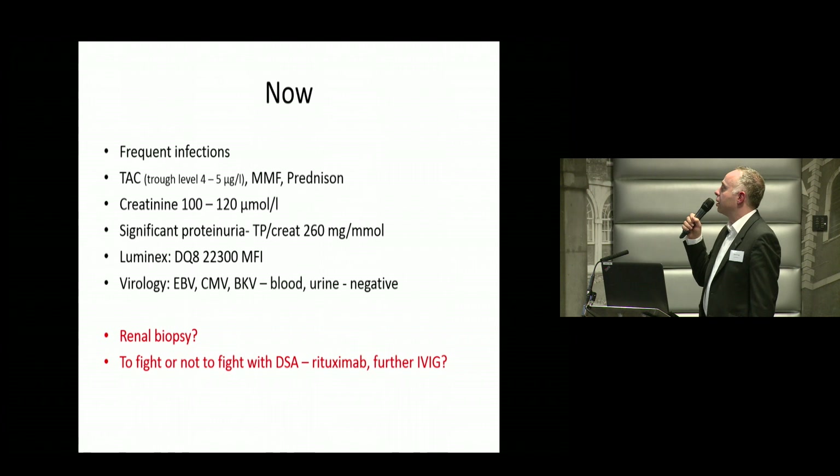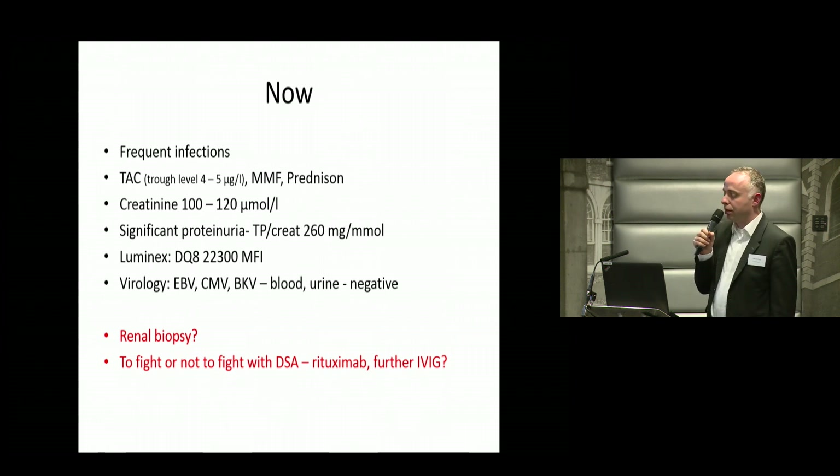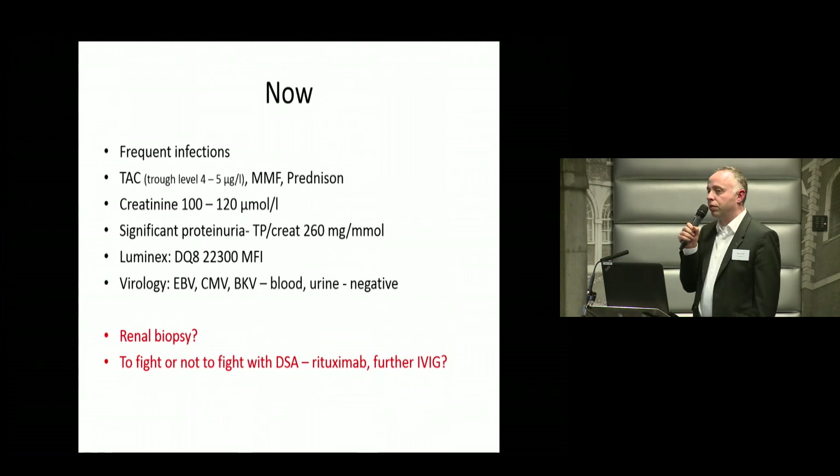We gave him three pulses of methylprednisolone. However, he has suffered frequent infections since this time. The creatinine stayed at the same level with TAC levels around five, and now it has increased to 100–120. His proteinuria increased and his class II DSAs increased as well, now more than 22,000 MFI.